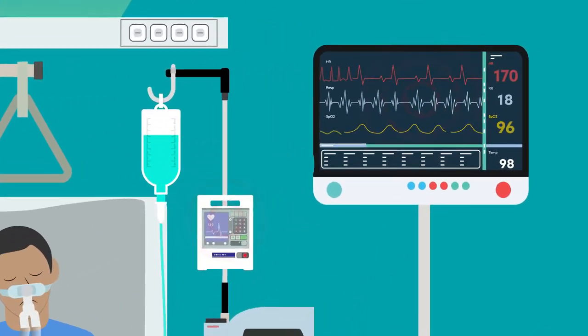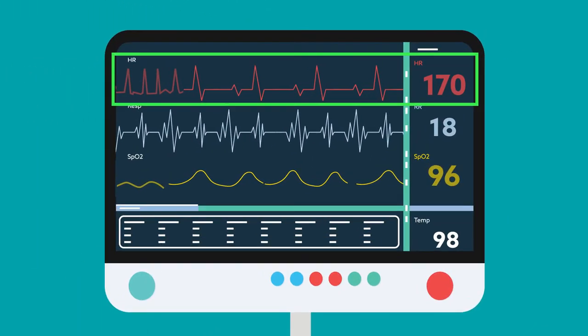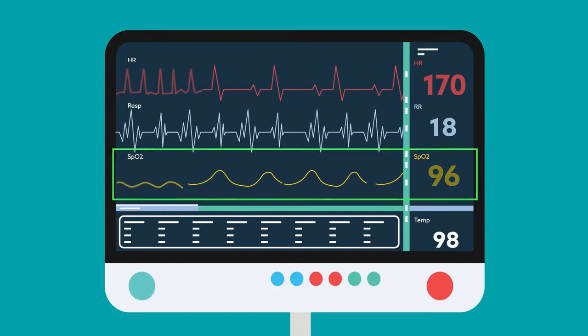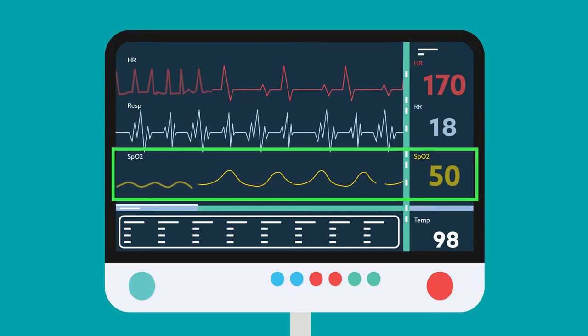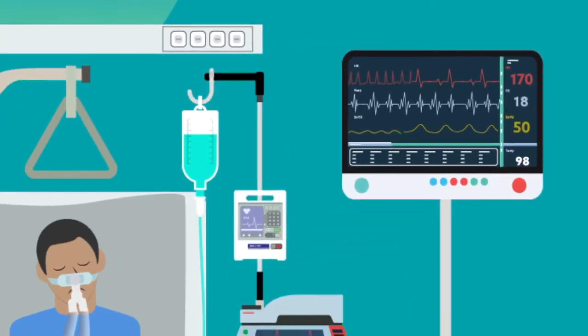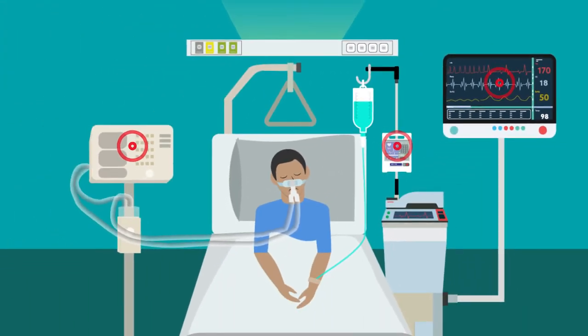For example, an alarm indicating an abnormal heart rate from one denoting abnormal oxygen saturation. To ease interpretation, researchers have developed new auditory icon alarms.